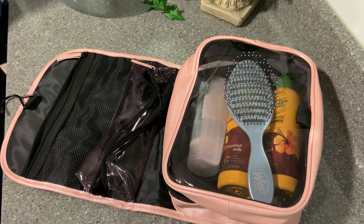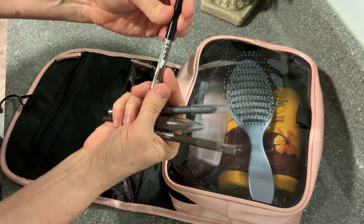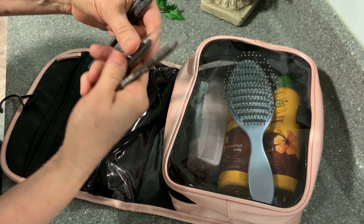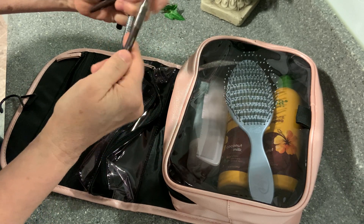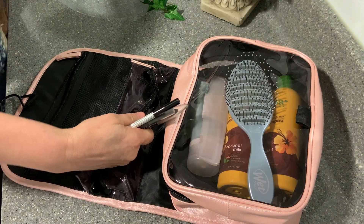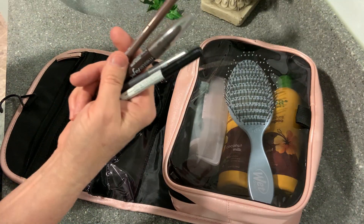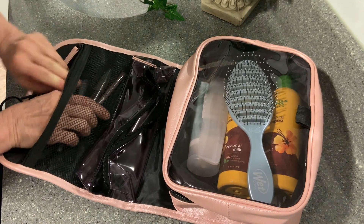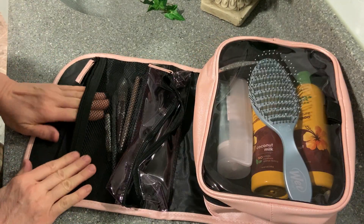Eyeliner is good. Let's see what colors I've got here. This is a darker one, that's brown, there's gray, there's a dark brown, and another dark brown. Let me get a lighter one. Now these are all eyeliners — put them in this pocket. Look at that, fits with no problem.